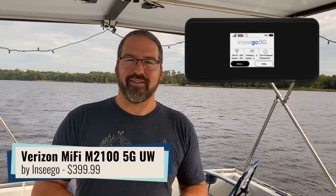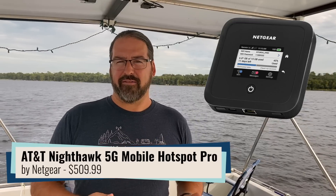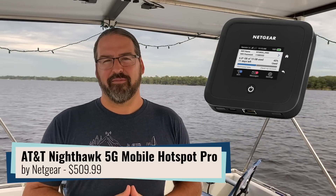Let's talk about what's been announced. First, the product names — these are a bit of a mouthful. On the Verizon front, we've got the Verizon Inseego MiFi M2100 5G UW — UW standing for ultra wideband. On the AT&T front, we have the Netgear Nighthawk 5G Mobile Hotspot Pro. They are both evolutions of the current hotspots from each of these carriers and manufacturers.